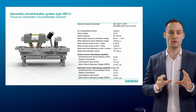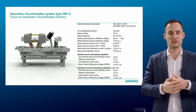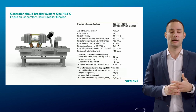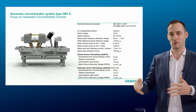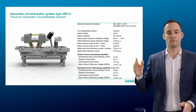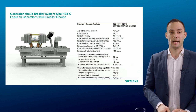Looking at the performance of the GCB core: we use the 3AH37, which is the heart of our HB1C — a well-proven technology. The vacuum interrupters, drive mechanism, and main components are all manufactured in Berlin, Germany. We are very proud of this. The DC component for the system source fault is 70%, which is quite impressive, and of course fully type-tested.